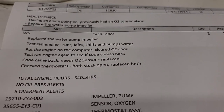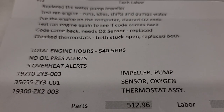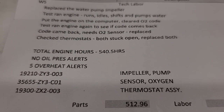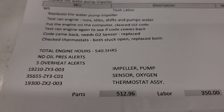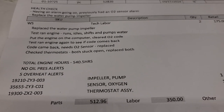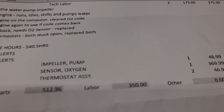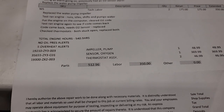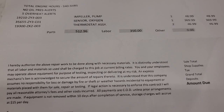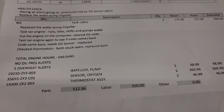My only complaint about this whole thing is that I can look up this O2 sensor and find a dealership on eBay that sells it for $212, whereas they charged me $369.99. They've got to make money too, but if this buzzer goes off again, I'll figure it out myself.